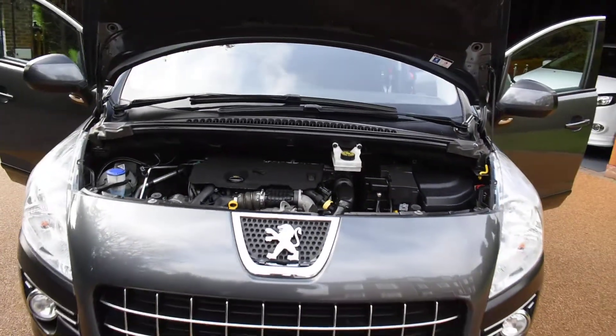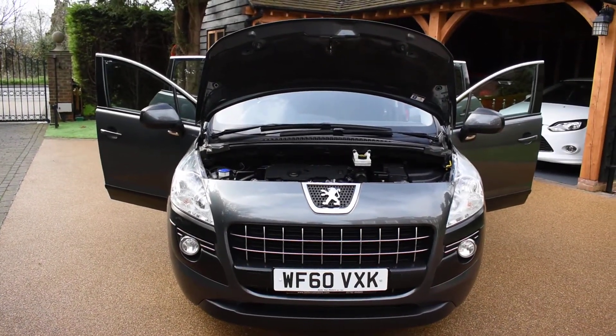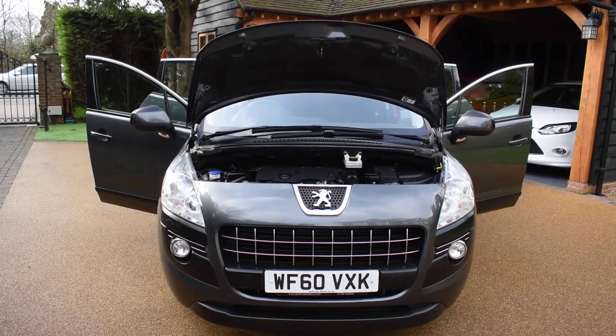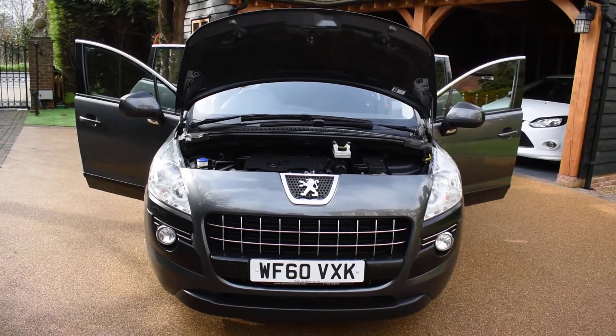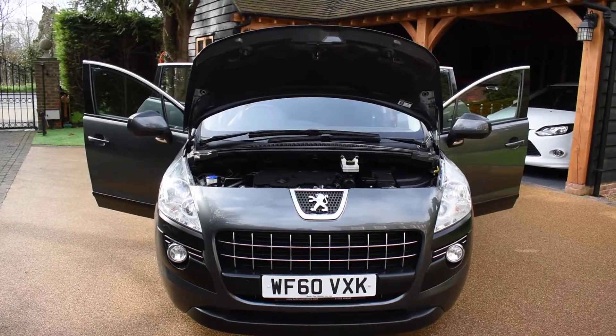If you'd like to book an appointment to come and view this car, please give us a call on 01702 545915 — we'll be pleased to meet you. Please take time to look at our many verified five-star reviews on Autotrader so you can see what our customers say about us and gain buying confidence. Please don't hesitate to give us a call if you'd like to book an appointment. Thank you very much for watching.